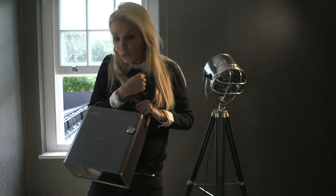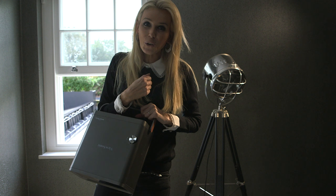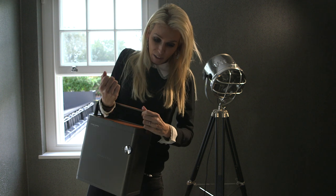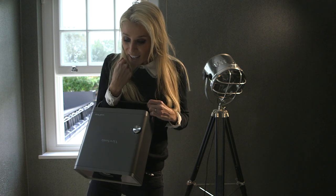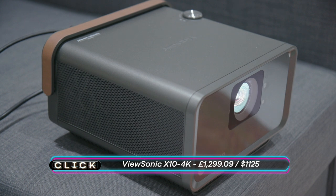Imagine turning up at your friend's house with this — no, it's not a drinks cooler, it's a 4K short-throw projector. Pretty much everything you need should be built into the box: it streams the content, it's got high-quality speakers, and you can even operate it through Alexa or Google Home using your voice.